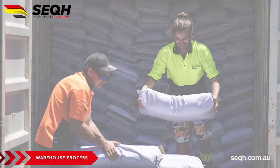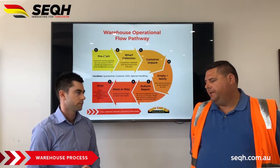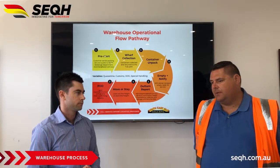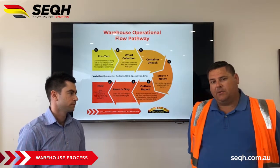Once the container is unpacked, we then notify transport — like a normal customer would — that the container is empty and needs to be de-hired. They'll fit that into their schedule; that'll happen behind the scenes, and we'll continue on and work out an out-turn report for yourself.